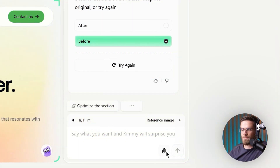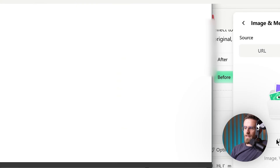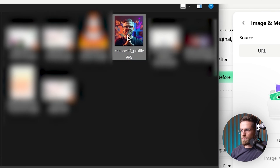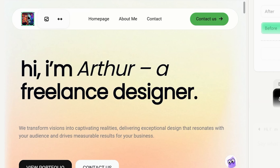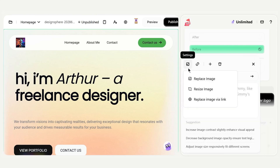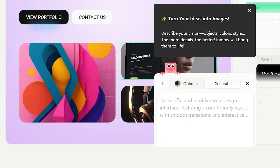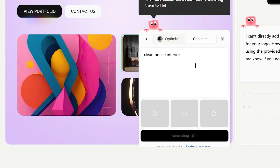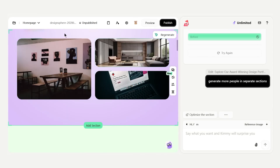How about images? I have a logo I'd prefer to use. There's an upload image button — a little picture icon in the toolbar. I click that and select my logo file from my computer. Once it's uploaded, I type to Kimmy: 'Use the logo I uploaded as the header logo.' In a flash, the generic banner is gone and my photo is in place. Now it really feels like my website. You're not limited to AI-generated content — you can incorporate your own assets easily. And if I had no images, Wedgik can even generate images using AI on the fly, which is cool if you need a quick background graphic that fits your theme.